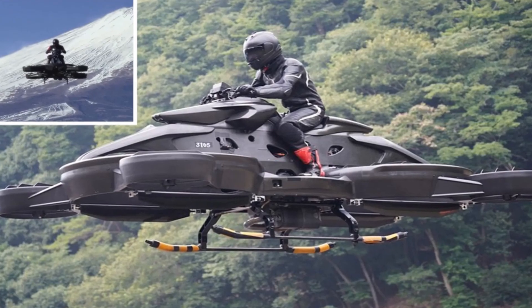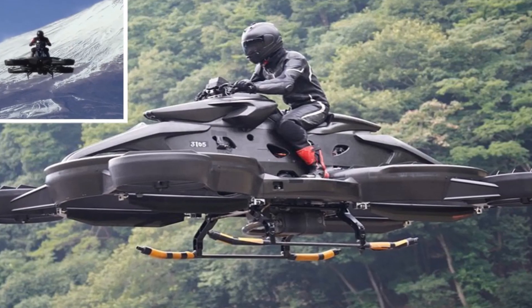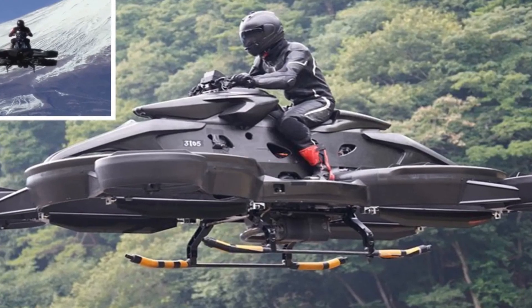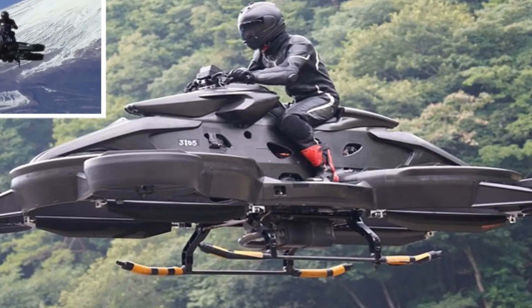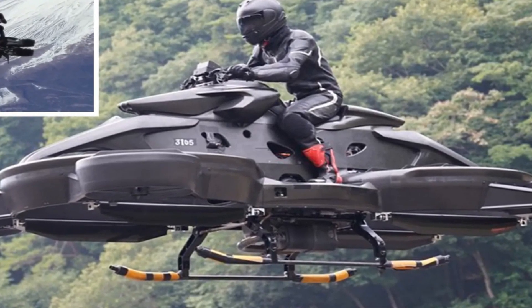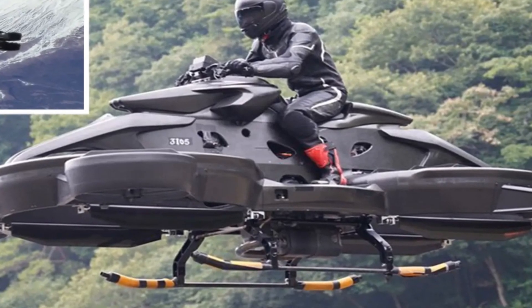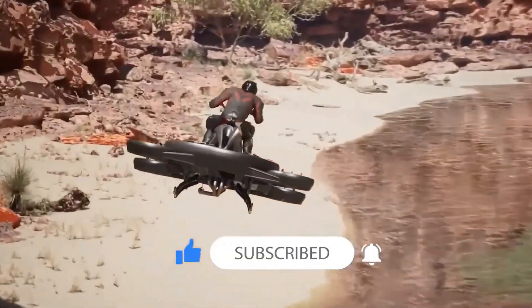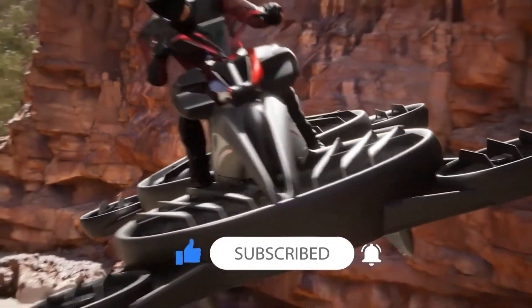While the thought of personal flight might seem daunting to some, X-Turismo takes safety as seriously as it does innovation. Advanced 3D control systems, comprehensive air route designs, and detailed mapping controls work together to create a secure flying environment for riders. Obstacle detection sensors constantly monitor the surroundings, reducing the risk of collisions and enhancing safety even in complex environments. The dedicated app accompanying X-Turismo elevates safety and control to new heights.